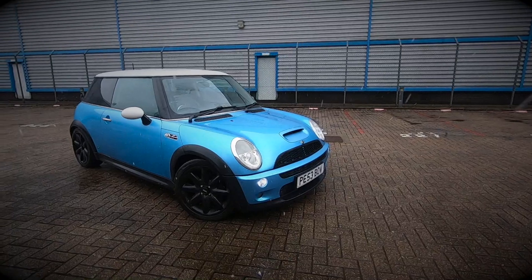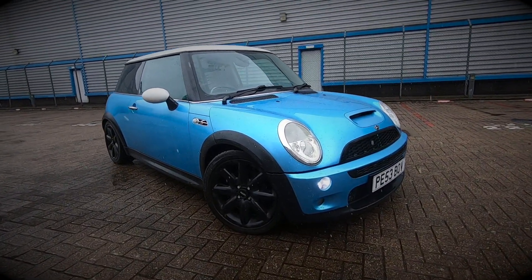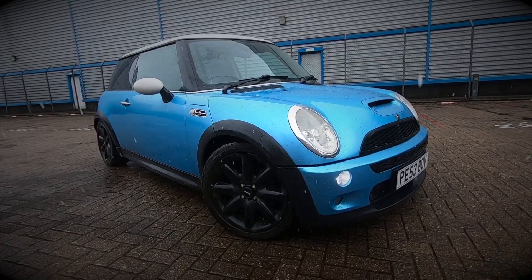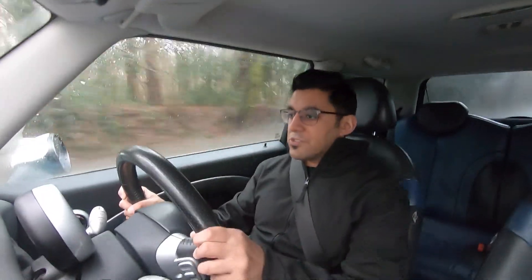You either want this car because you want an R53 for the way it's already set up, or it's a good base for, let's say, a track car. You've got a pretty solid engine in this, and then you can modify it further for whatever you want — sort of track purposes. It all really depends on that.